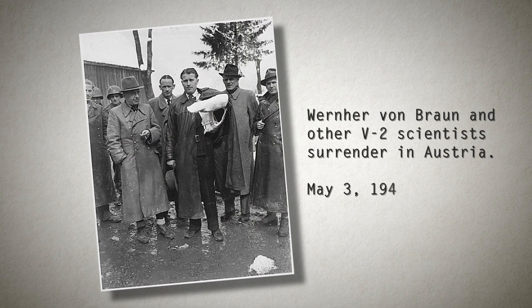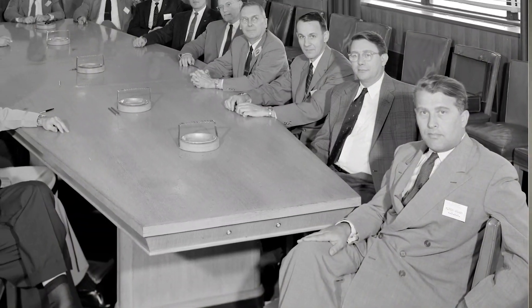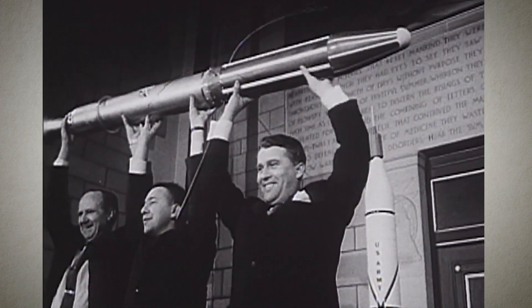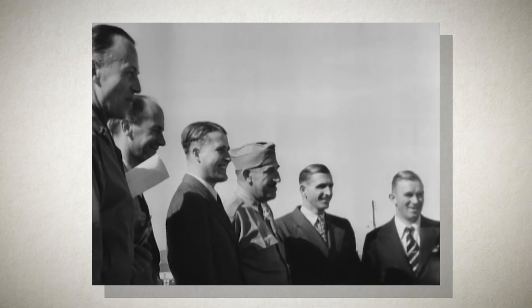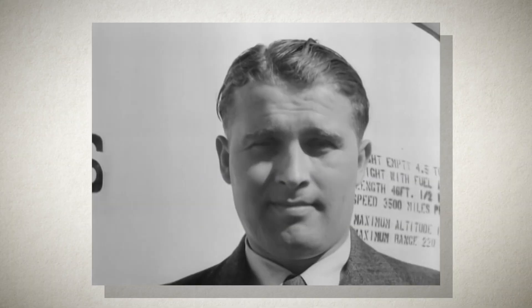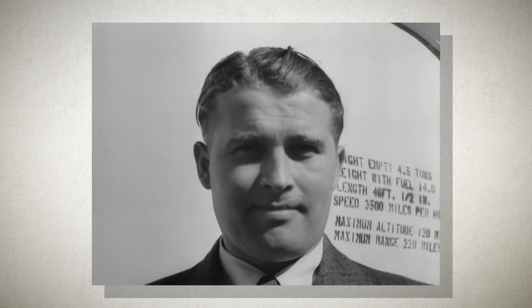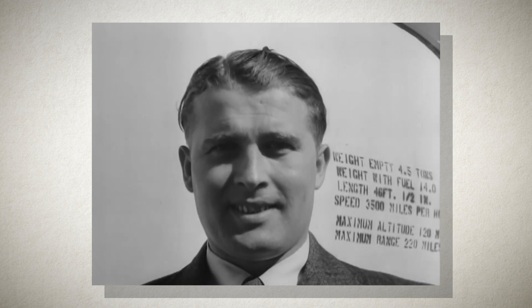But it wasn't until after World War II, when he came over with the paperclip scientists, that he began working with our scientists developing America's space program. That had a very strong connection to this area too. After World War II, when the paperclip scientists came over to America, they were brought in through the East Coast. They actually stuck Von Braun on a train by himself. His cover was that he was a businessman from Geneva, and he wound up sitting next to an American who did business in Geneva and almost blew his cover.